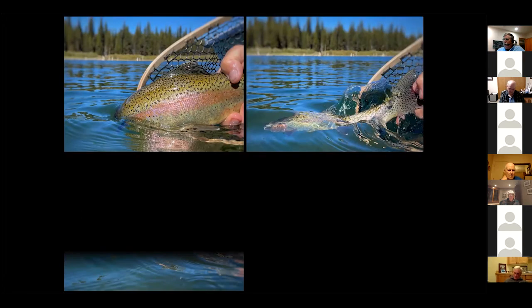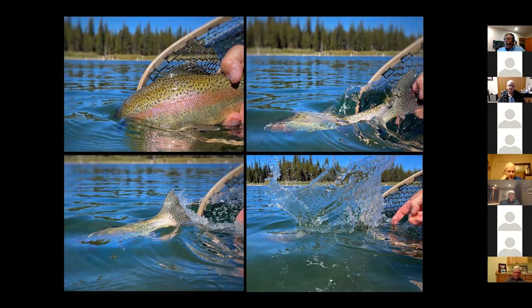I thought I'd throw in a little teaser pic. This was taken on an iPhone in burst mode as we released a real nice rainbow off my boat — just a cool shot, four pictures from the iPhone during this release. You can play around and get some really nice photography with your phone, although use a wrist strap because you'll drop your phone at some point and it's worthless.